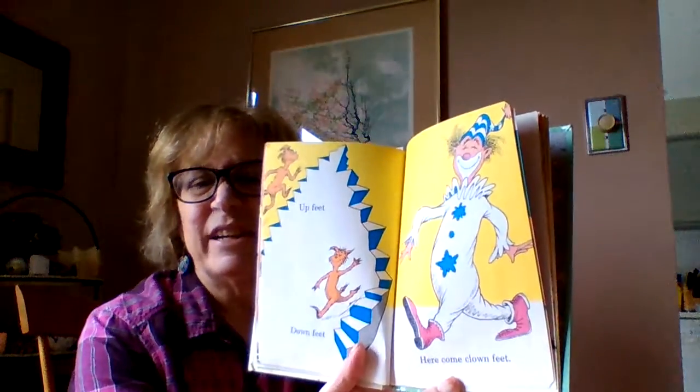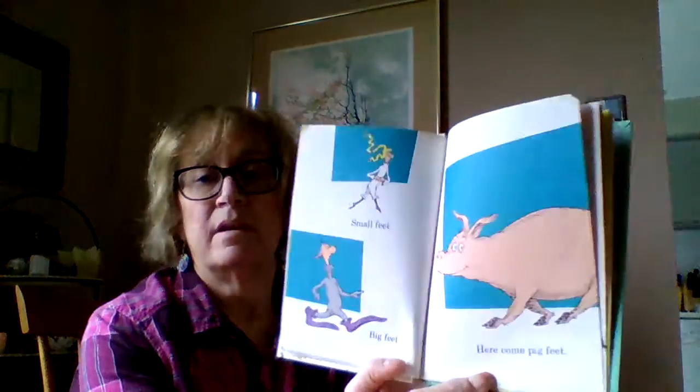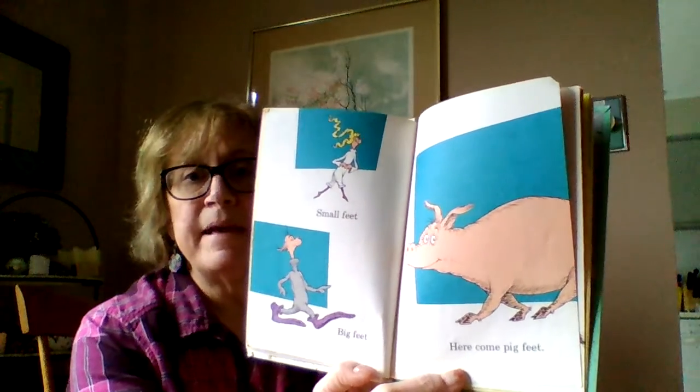He's not a scary clown, is he? Small feet, big feet. Small feet, big feet. Here come pig feet.